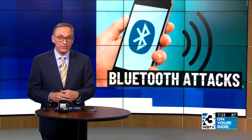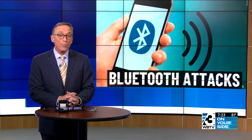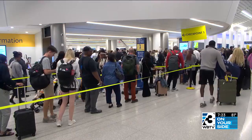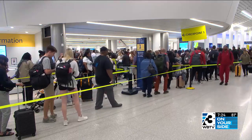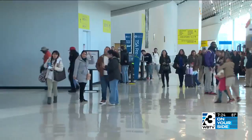Bluetooth technology these days — you use it to connect your phone to your car, listen to music through your wireless headphones, or use it to track your daily steps. But leaving your Bluetooth open to the public can be dangerous. As we head into the summer travel season, many of you will pass through Charlotte Douglas International Airport. You're going to walk past hundreds of strangers, and some could be cyber criminals waiting to get access to your phone.